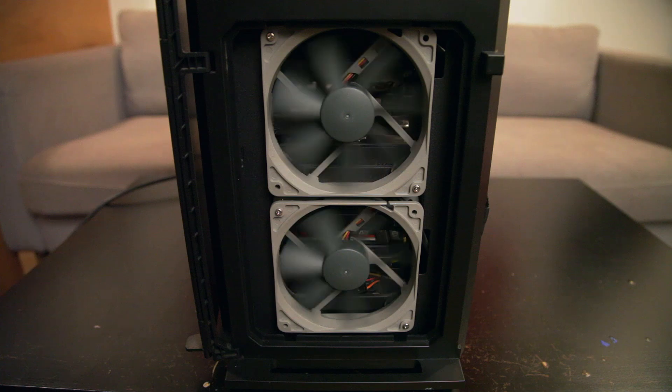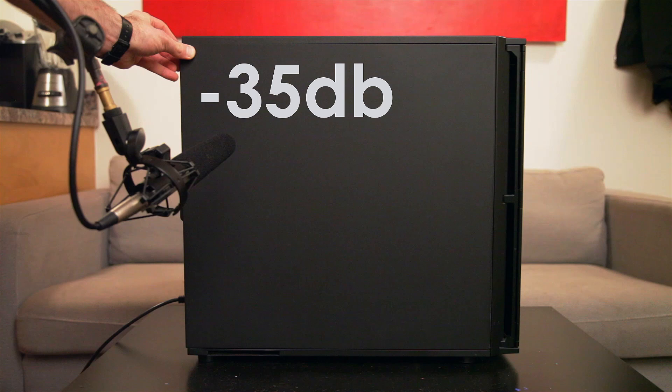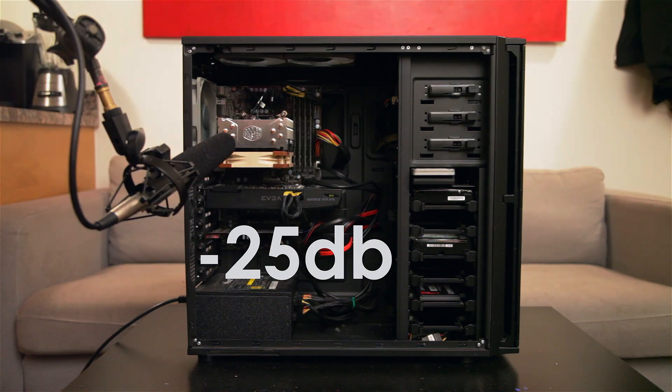But the bottom line is that with the right fans and the right case, you can have yourself one quiet air-cooled system. Leveled with a 1kHz sine wave, my audio recording equipment registers my PC as minus 35 dB at idle. With the case open it's minus 25 — keep in mind that six fans, a reference cooler GTX 970, and a 750 watt power supply are all running at once. That is quiet.